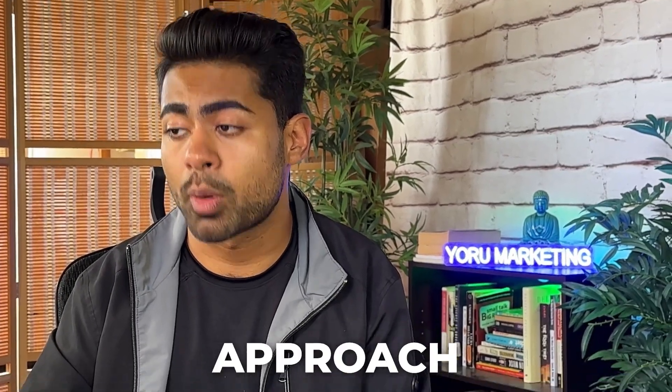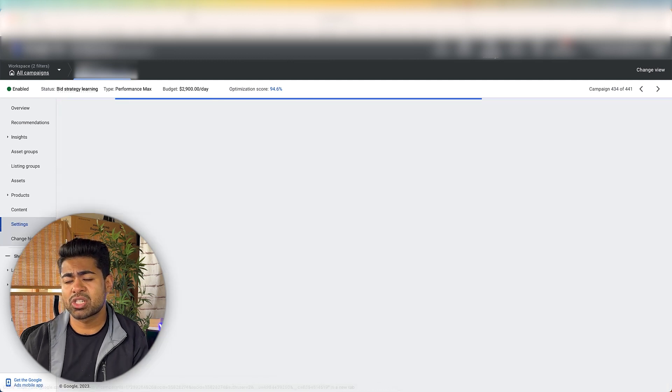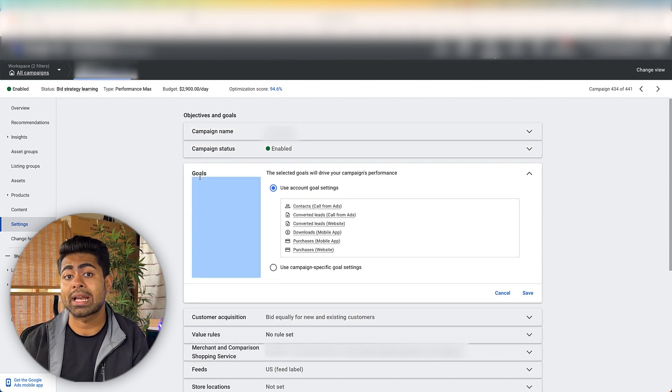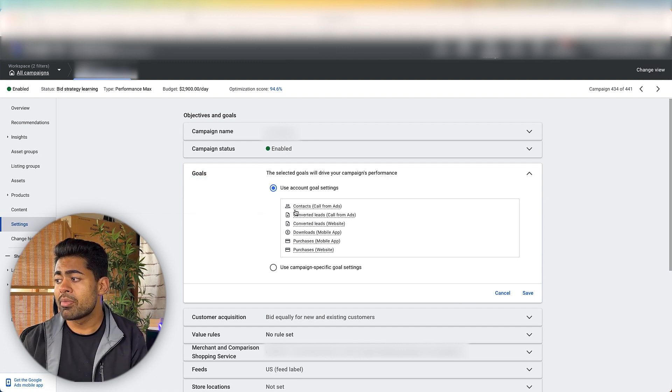The general structure is: products segregated by collections — exactly what I teach on my YouTube channel. They're testing some PMax campaigns with no assets, making them shopping-based only, and others with assets and products, making them both search and shopping-based PMax campaigns. Instead of jamming all 40,000 or 120,000 products into one individual PMax, they follow a segregation-based approach. Moving to the settings section, there were a number of issues — specifically with goals. They have multiple different goals chosen, which should not be how a performance max campaign is set up.